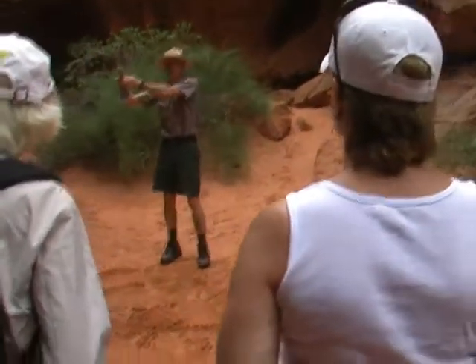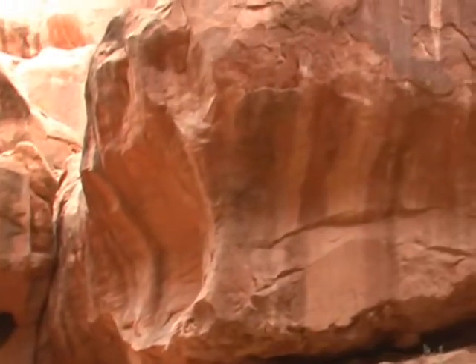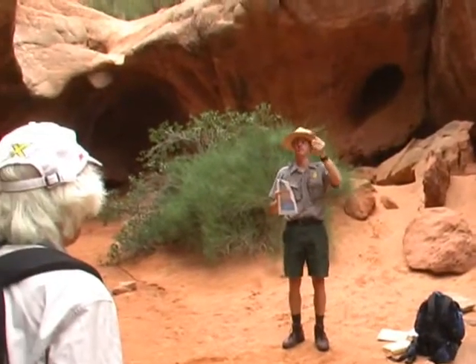And then if you look around us, all this rock that you see standing around us here — that's called the Entrada sandstone. There are a couple of different layers of the Entrada, which I'll point out a little bit later. This is essentially the remnants of a beach.